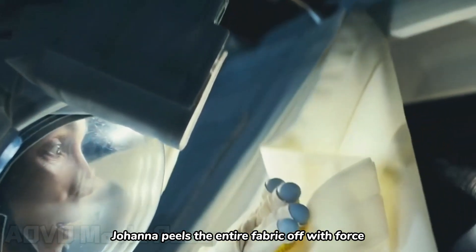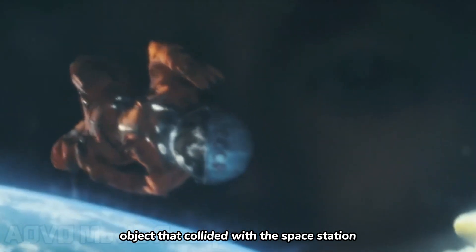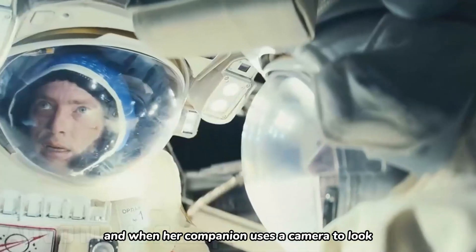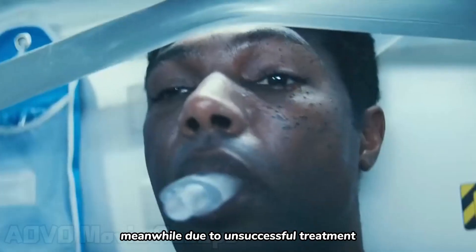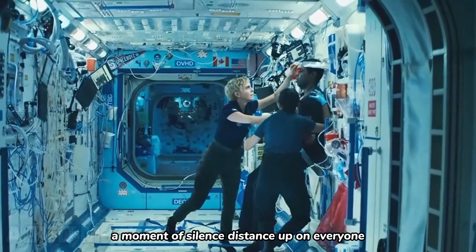Johanna peels the entire fabric off with force, only to discover that the object that collided with the space station is a human corpse. She is momentarily speechless, and when her companion uses a camera to look from a distance, the body has returned to orbit, drifting away. Meanwhile, due to unsuccessful treatment, Paul loses his life. A moment of silence descends upon everyone.